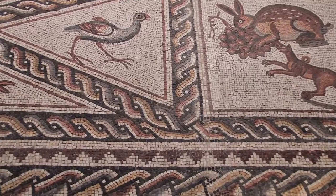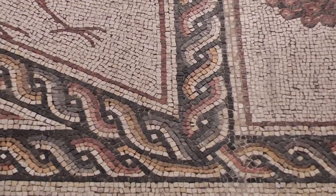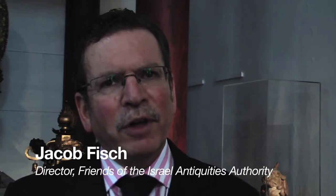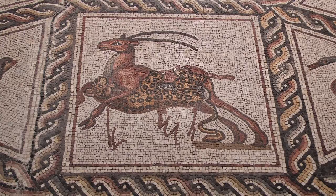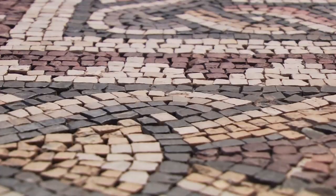My name is Jacob Fish and I'm the executive director of the Friends of the Israel Antiquities Authority. In 1996, we already knew when we uncovered it the quality of this mosaic, and we knew that we had a treasure on our hands. It's the artistic level of execution of this mosaic. The animals — if you really spend time looking at the animals, not just their expressions and their beautiful colors, but the level of execution — it is so high.